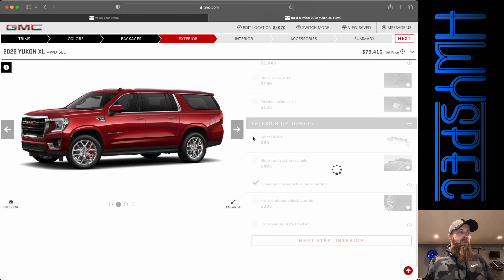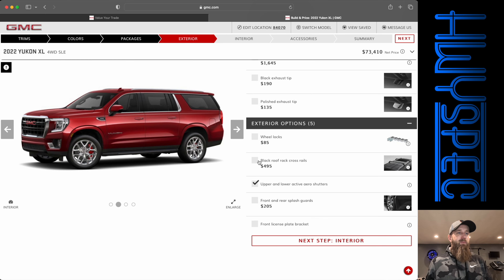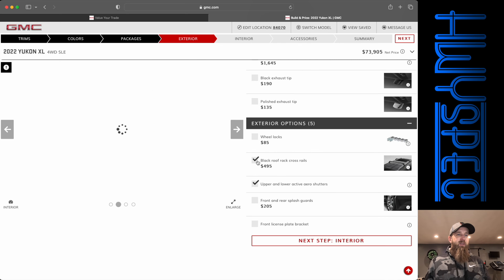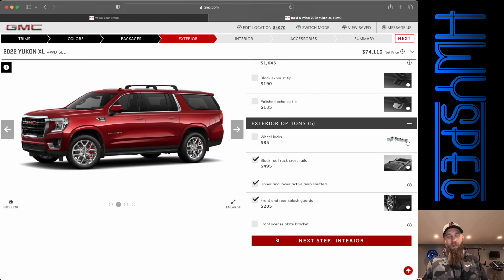So the wheel locks get rid of those wheels, and we have to get rid of the brakes obviously if you go to a smaller wheel. So we'll add the roof rack cross rails and splash guards. All right, we're at $74,110 so far.